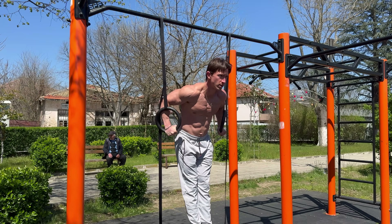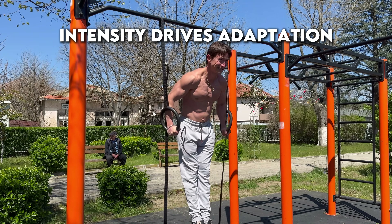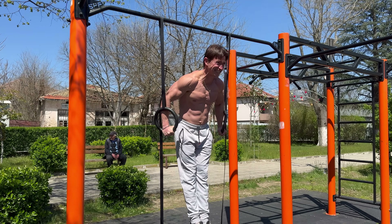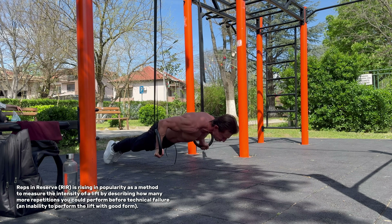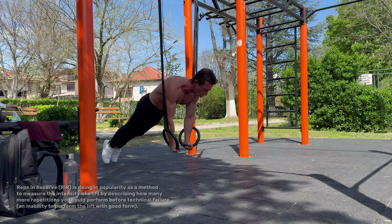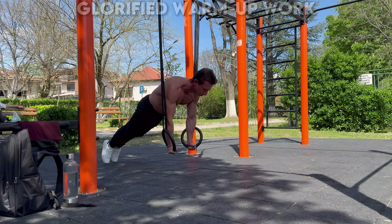Let's go deeper into intensity. If there's one principle that separates consistent, long-term progress from stagnation, it is this: intensity drives adaptation. Without it, your body has no reason to grow, get stronger or become more efficient. Research backs this up repeatedly. The repetitions in reserve model, which measures how close a set is to failure, shows that most of the growth stimulus happens in the last few reps — the ones that actually challenge your system. Anything that stops short of that is just glorified warm-up work. Most people think they are training intensely, but they are not even close. They stop with five reps in the tank or move on before things start to burn. Why? Because it's uncomfortable. It requires focus. And in body weight training especially, where movements become repetitive or routine, it's easy to get caught in that comfort zone. As a coach, I see this every day. New clients often say they are training to failure, but when I watch their sets, it's clear they've got more reps left.